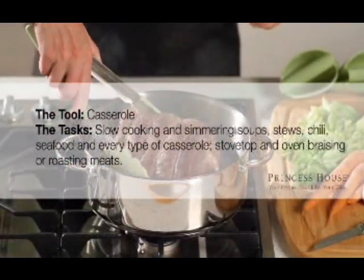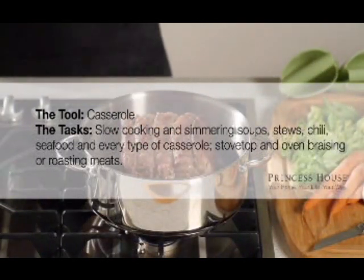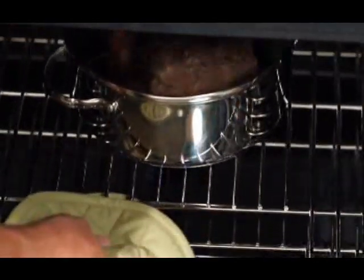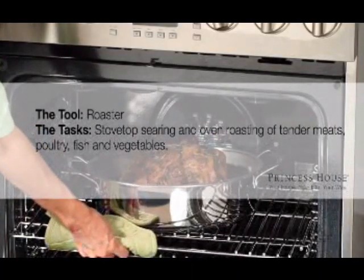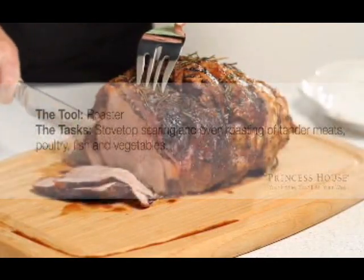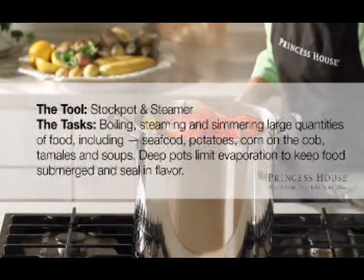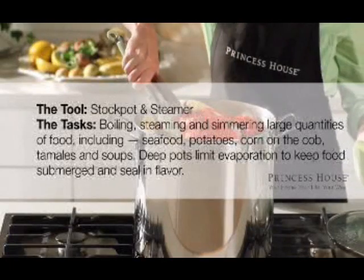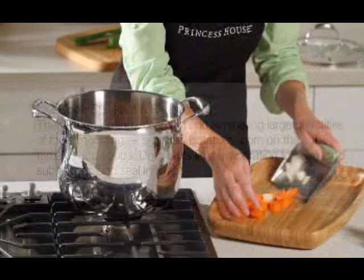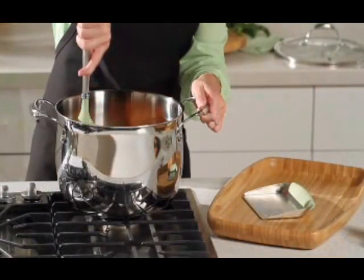Use a casserole for slow cooking and simmering soups, stews, chili, seafood, and every type of casserole dish. You can also use it for stovetop and oven braising or roasting meats. Use a roaster for stovetop searing and oven roasting tender meats, poultry, fish, and vegetables. Stock pots are made for boiling, steaming, and simmering large quantities of just about anything — seafood, potatoes, corn on the cob, tamales, and soups just to start. These deep pots limit evaporation to keep food submerged and help seal in flavor.